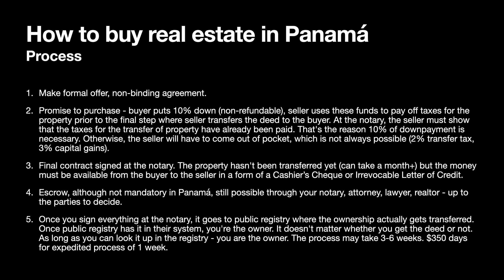There is a five-step process. Step one is to make a formal offer — this is a non-binding agreement, unlike in Canada or the United States.